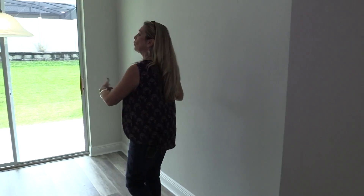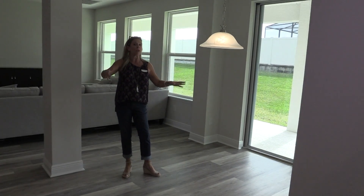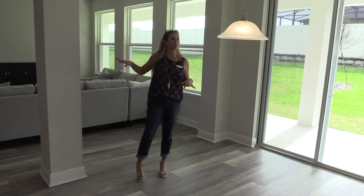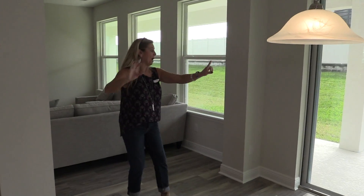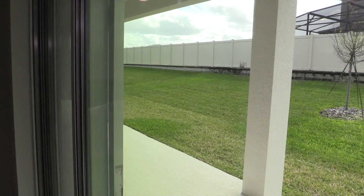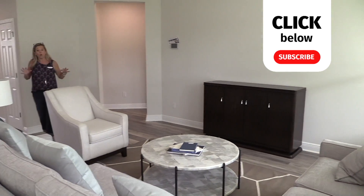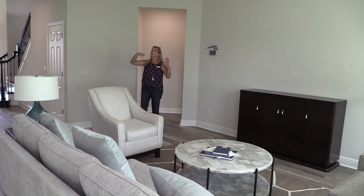Over here is going to be your informal dining room area — a spot for a square, rectangular, or circular table. Or if you don't need that space, I've had people make this a continuation of the family room to utilize those double sliders that take you out to your extended lanai that goes all the way down the whole length of the home. So on the first floor, you've got a big kitchen, family room, dining room, living room, and an office space — but you still have a lot to see.